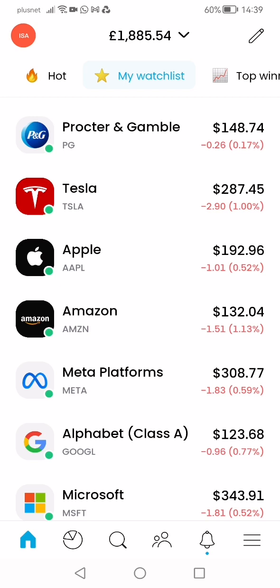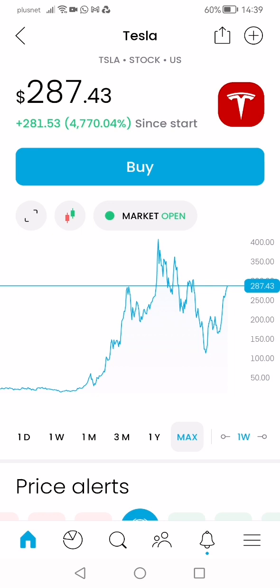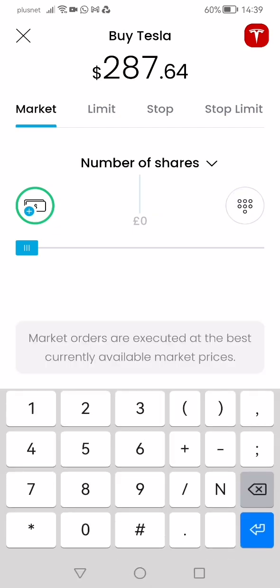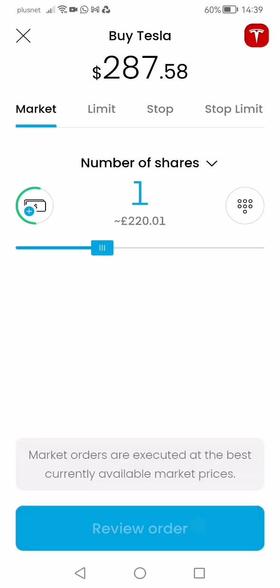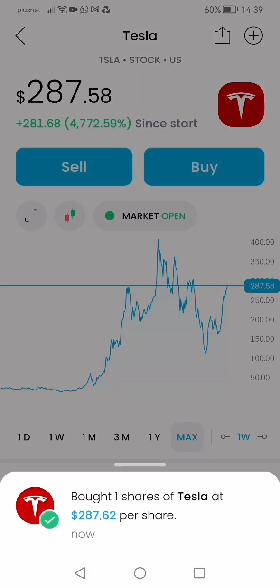Tesla — should I buy a share? It's 1% down, and it's expected to go up to 350, so there'll be a little gain. I'll probably spend a bit more on it eventually, but for now let's just buy one. Buy, review, buy — done. Bought one.